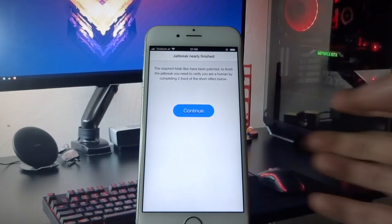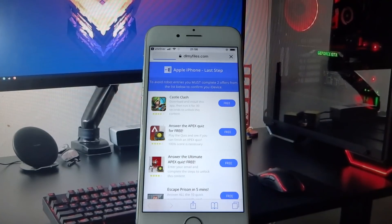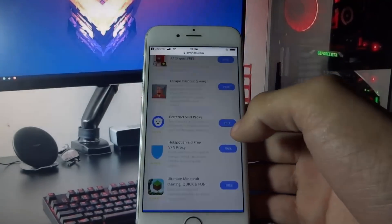You need to click Continue. In this next page, you need to download two free apps and run them for about 30 seconds, or do whatever it says below the app you are downloading.